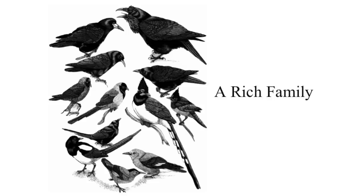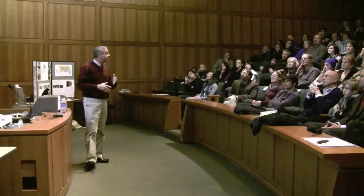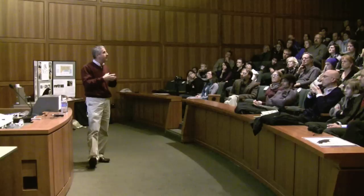This group includes the jays — the Steller's jays shown there in the middle — some of the magpie jays from South America and Central America, and then magpies, which you're familiar with on the east side of our mountains around here, and Clark's nutcrackers, gray jays or Canada jays. A lot of those species are in the same group, and they share high intelligence, permanent monogamy, and a diversity of social structures.